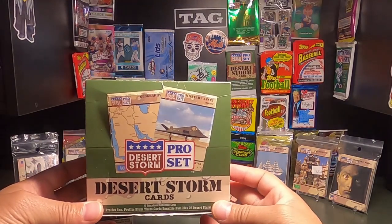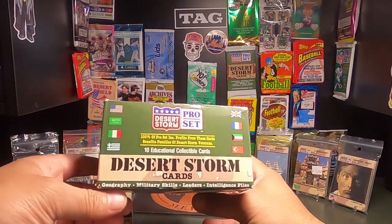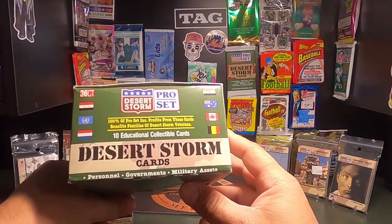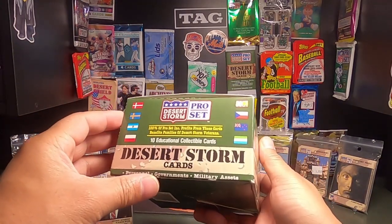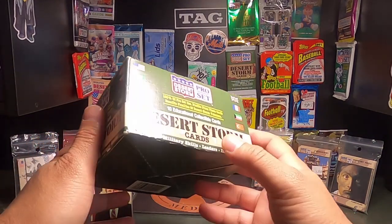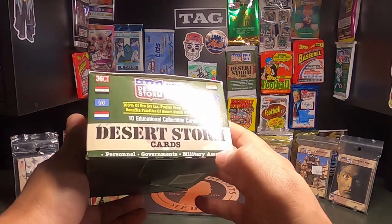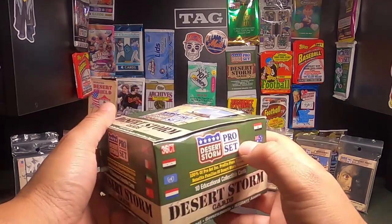Anyone who's been collecting cards or going to garage sales, you've seen these boxes and always wondered what's inside. Just to read the outside: they are Desert Storm cards — personnel, governments, military assets, geography, military skills, leaders, intelligence files. There are 10 different styles of educational collectible cards.